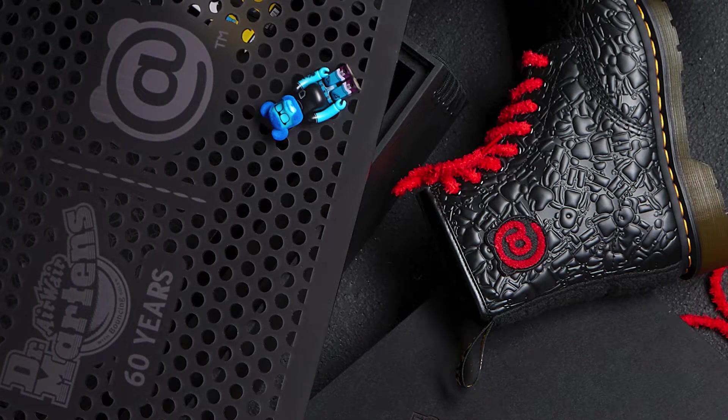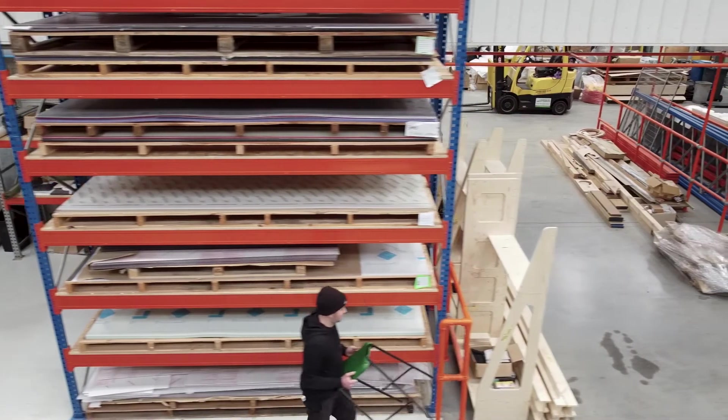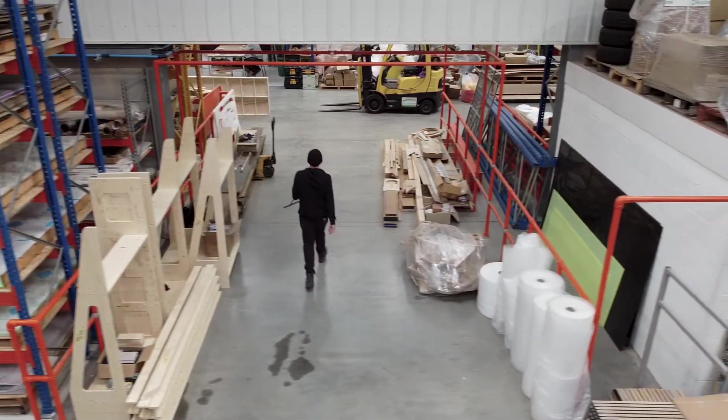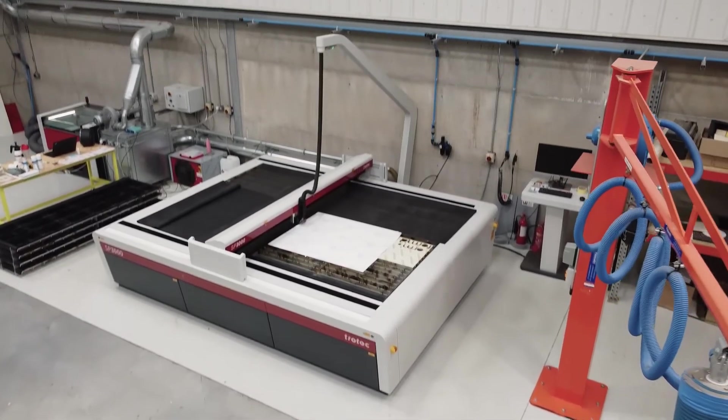My name is Lewis. I'm the director of Formed Creative Limited. Formed is based in Tamworth in the Midlands. In March 2020, we moved into this new unit, which is 10,000 square foot, split over two buildings. We keep the woodworking side in one building and the acrylics and laser cutting in the other.